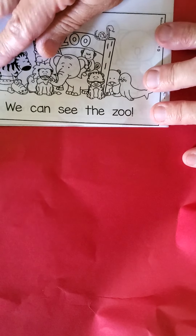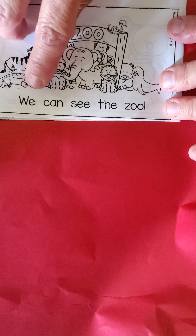Last page. We're excited — there's an exclamation point. Here we go. We can see the zoo. Great reading, you guys. Keep practicing. All right. See you in a bit. Bye!